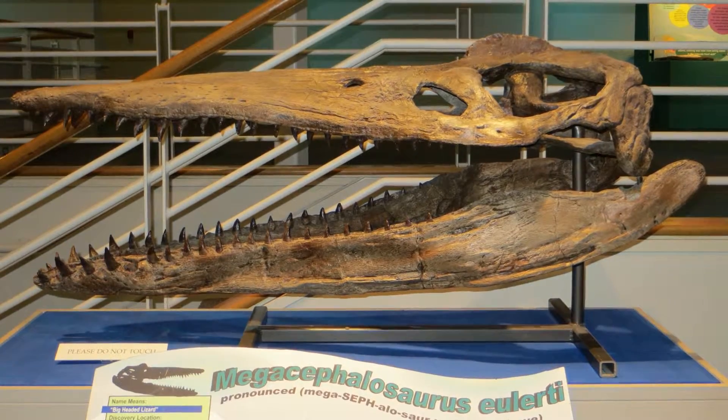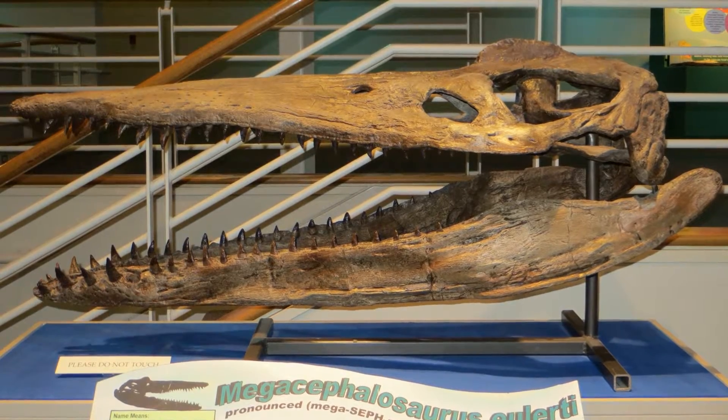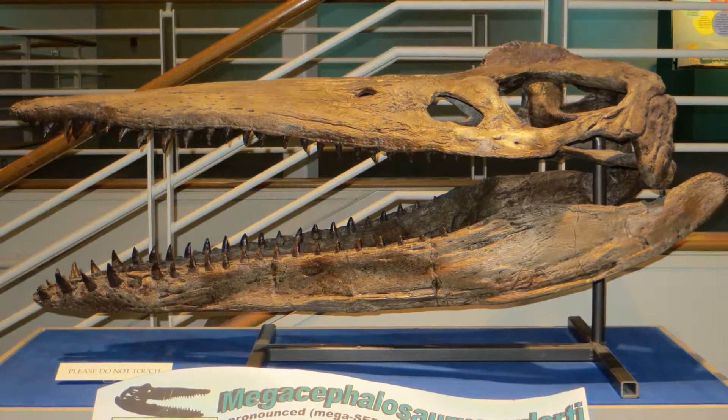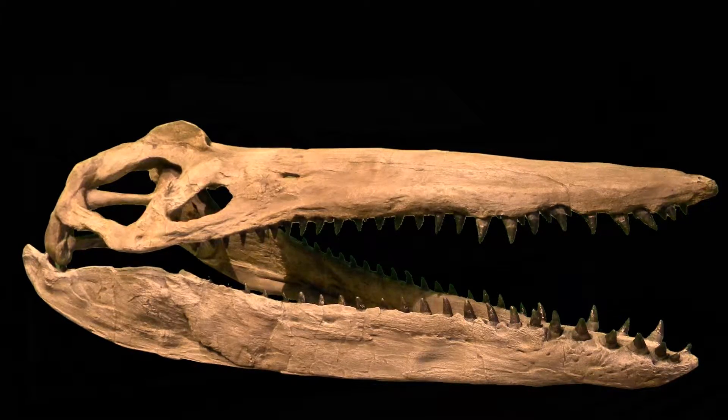Triebold Paleontology offers casts of this and many other fossil vertebrates for sale, custom mounted to fit your needs. Our Megacephalosaurus skull measures over five and a half feet and is sure to impress viewers with its obviously vicious bite.